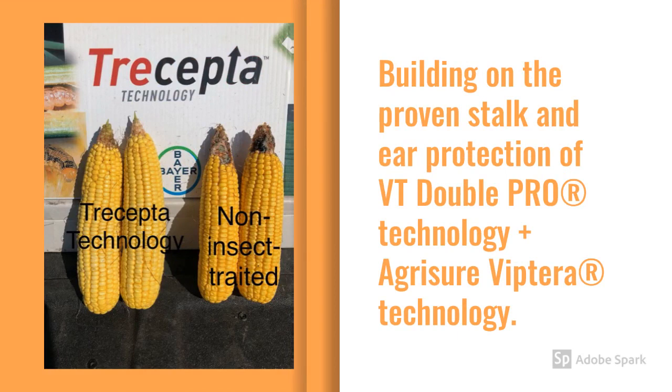The next evolution in corn trait technology comes from taking the proven stock and ear protection of VT Double Pro and adding AgriSure Viptera. When you add those technologies together, you get above-ground protection called Trecepta technology.